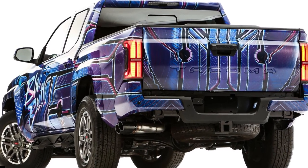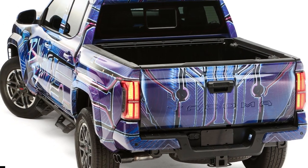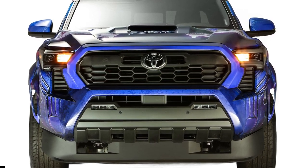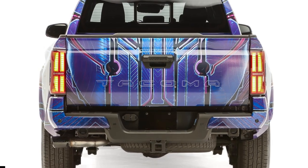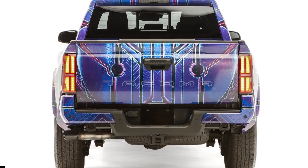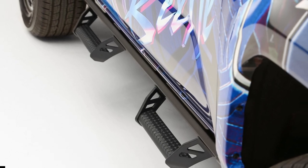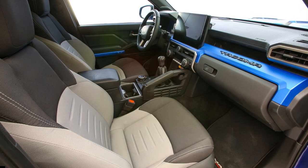Toyota's engineering and design teams worked together to create the X Runner concept, a modern version of the beloved sports truck from years ago. Unlike most of the off-road focused builds at SEMA 2023, the X Runner concept eschews raised ground clearance and knobby tires for increased power, more performance, and handling prowess. Power comes from a modified twin-turbo i-Force 3.4-liter V6 engine that produces 421 horsepower and 479 lb-ft of torque.